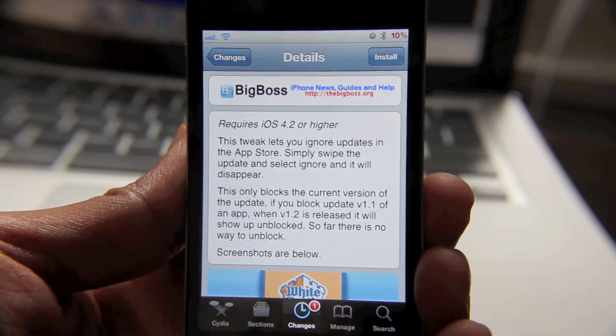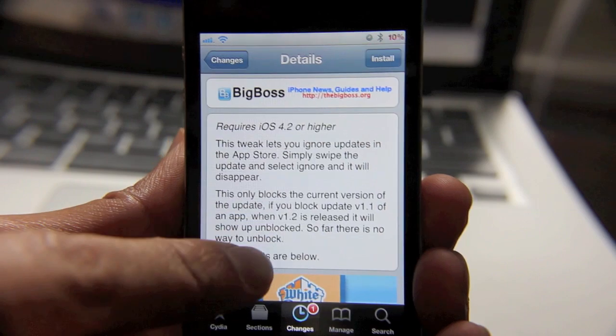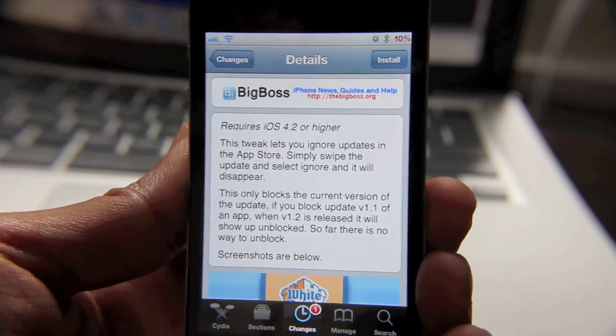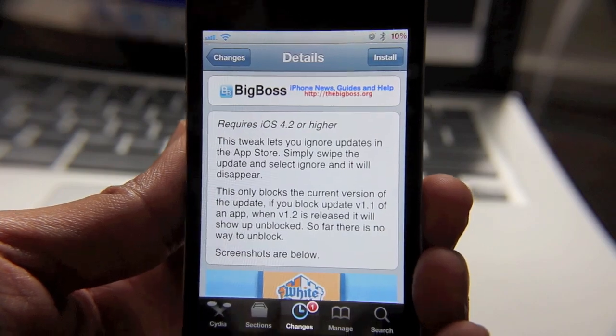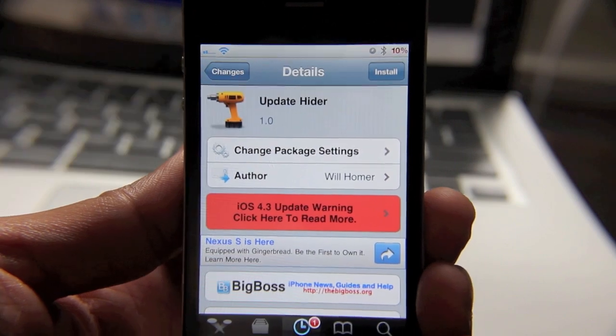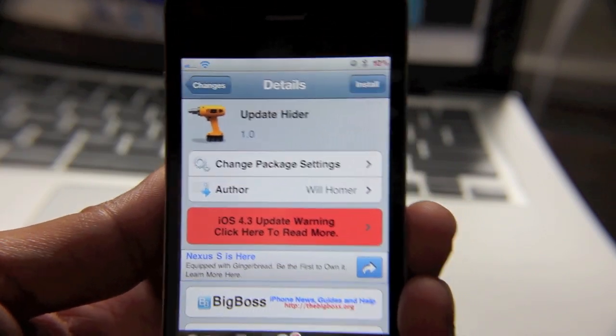One of the reasons I kind of held off on installing this is because of the verbiage mentioned: so far there is no way to unblock. That kind of scared me. I'm thinking, what if I decided that I wanted to get the update and then I couldn't because I had this tweak installed? Then I reasoned on the matter and thought, well, I'll just disable this tweak or uninstall it altogether and then get my updates back.